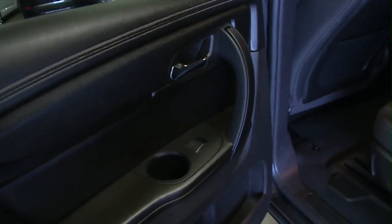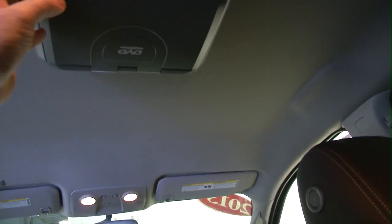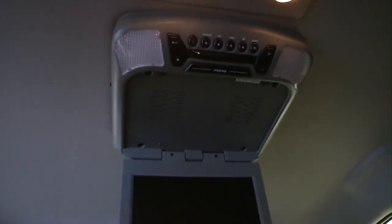You see the chrome trimmed handles, power windows, bucket seats in the middle, DVD entertainment system. Pop this open just so you can take a quick look. It's always nice to have entertainment when you're traveling with the little ones.